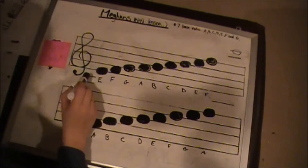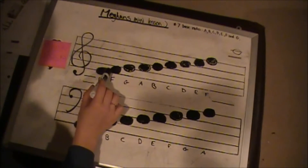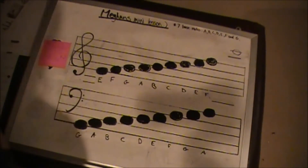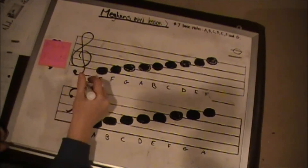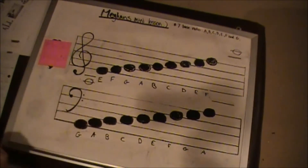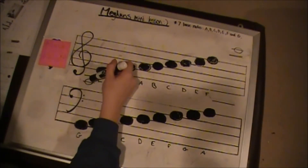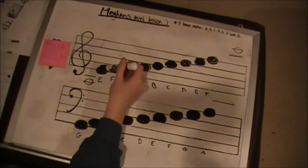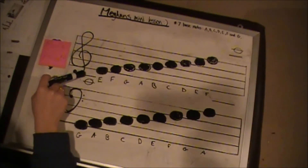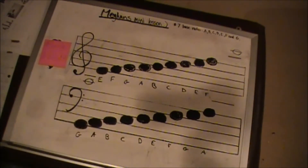When naming the notes on a ledger line below the staff, you will take the lowest note on the staff and follow the alphabet backwards towards the note you are looking for, much like the method for finding a note above the staff. Say we had a note on this ledger line — we would take the E, which is the lowest note on the staff, and count down. So E: this space would be a D, this line would be a C, this space would be a B, and this line would be an A. So the note we are looking for is an A.